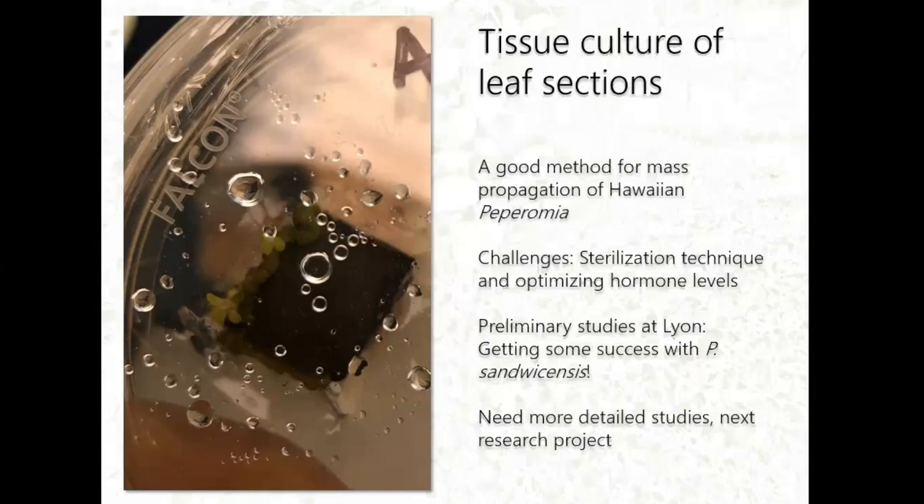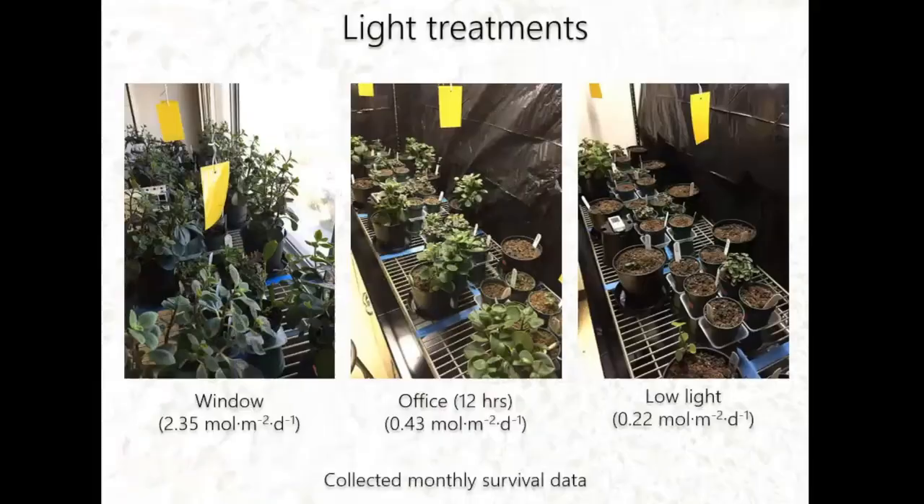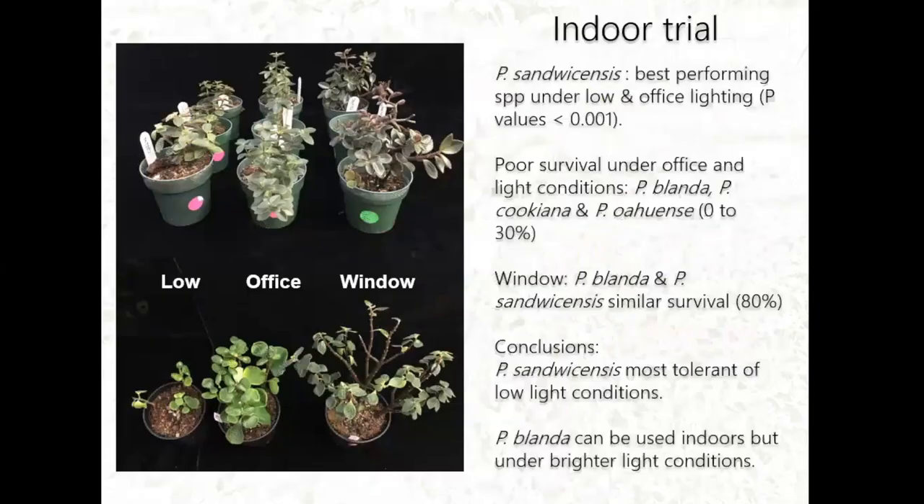Aside from propagation, we also did indoor trials with different light levels: window conditions, office conditions, and low light as a kill treatment. Most plants in the low light treatment have already died. Monthly survival data was collected. Results indicate that P. sandwicensis — the one that doesn't propagate readily from leaf cuttings — actually tolerated the low light conditions well, with up to 80% survival even under low light. P. blanda, P. cookiana, and P. oahuensis had poor survival of about 30% under office and light conditions, though P. blanda had good survival under window conditions. So even within species there are differences in tolerance to light levels.